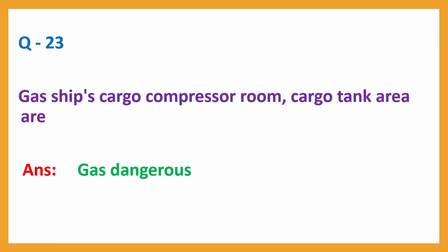Question number 23: Gas ship's cargo compressor room and cargo tank area are classified as. Answer: gas dangerous.